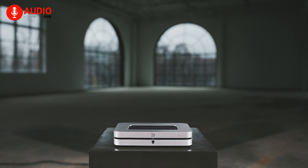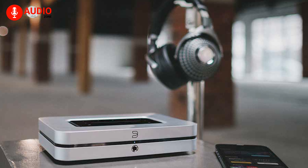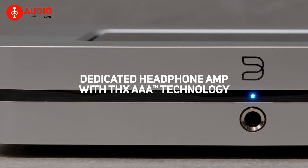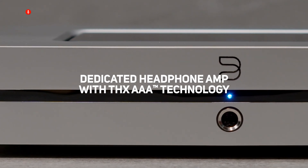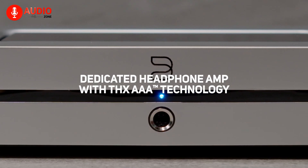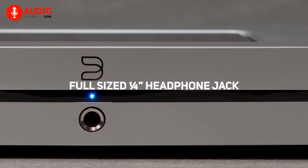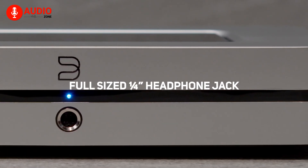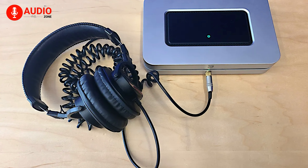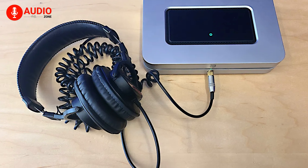Every note and every nuance is rendered with utmost precision, delivering a mesmerizing sonic landscape that resonates deep within your soul. For those who crave an immersive personal audio journey, the Node X presents an extraordinary headphone amplifier, boasting THX's Achromatic Audio Amplifier technology. With its no-compromise approach, this device treats your ears to an unparalleled sonic purity, making each listening session a transcendent experience. The 6.35mm jack ensures compatibility with a wide range of headphones, catering to audiophiles seeking uncompromised excellence.